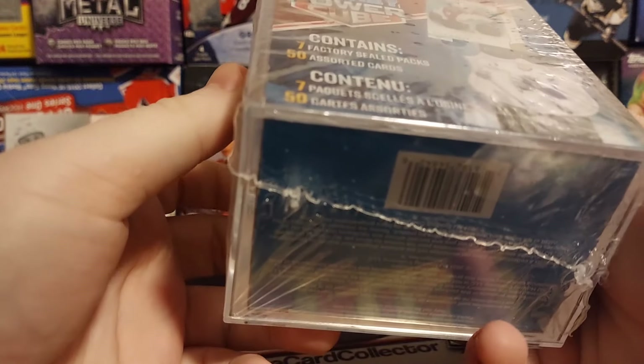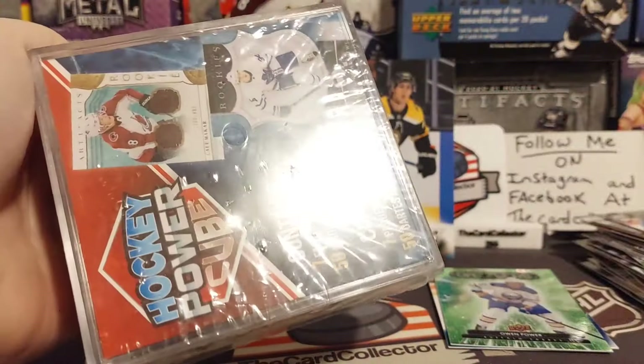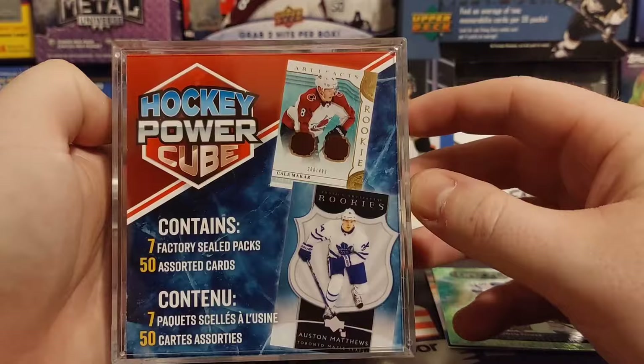Alright, time for the Power Cube. Is this going to be worth it? Probably not. But again, it's the last one on the shelf. And Power Cubes are always fun. Maybe we will pull that McCarr. Who knows? Here is our random cards. So if you have not ever seen any of my videos, you get seven assorted packs — five of those are MVP — and you get 50 assorted cards.